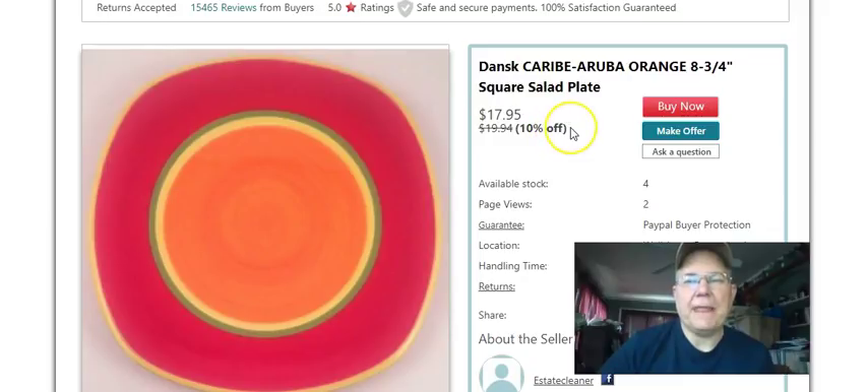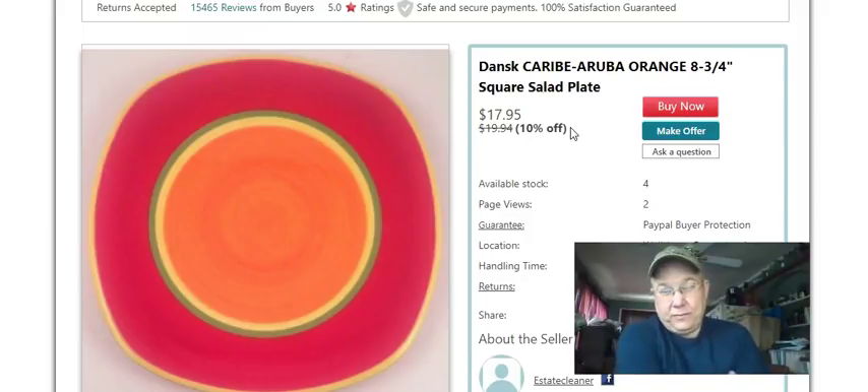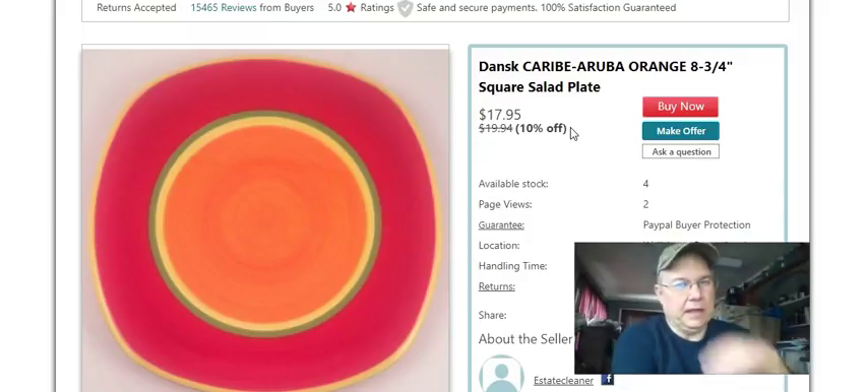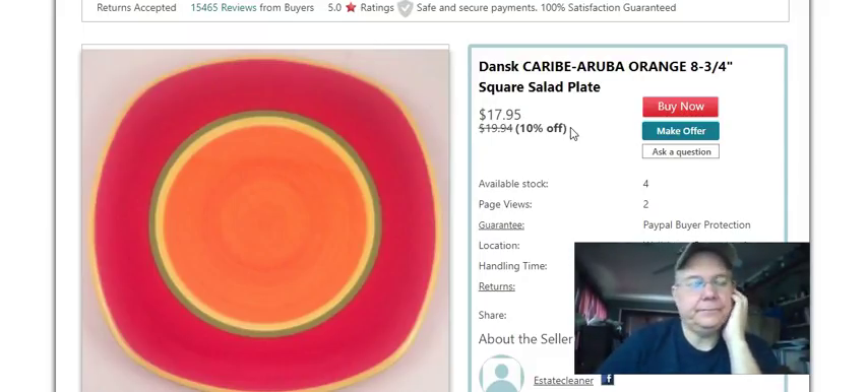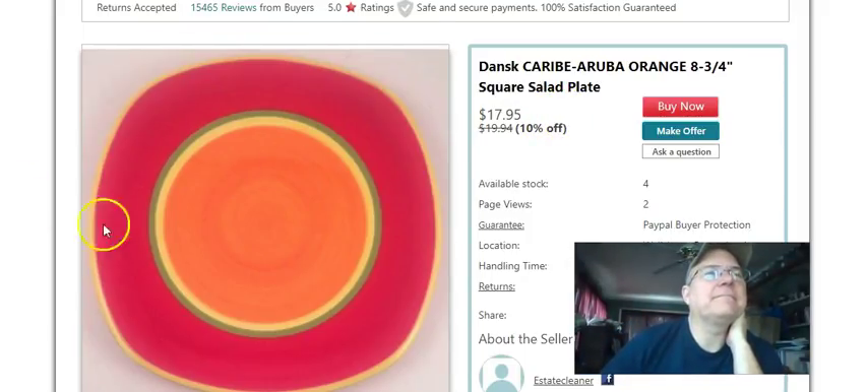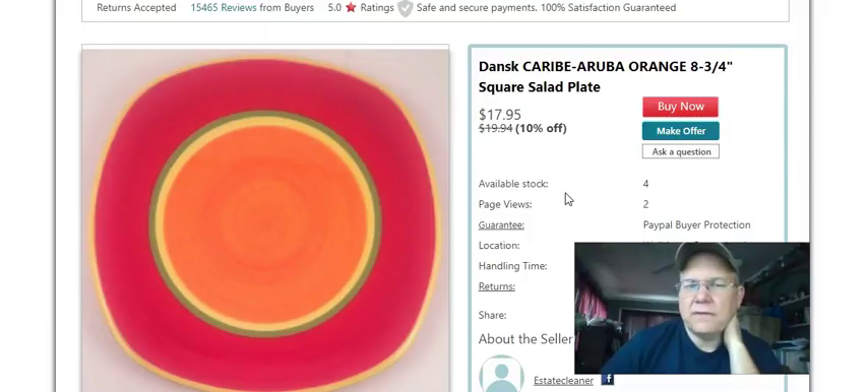This is a Dansk Caribe Aruba orange plate - eight and three quarters inches, more like a salad plate. I had several of these; I thought they would sell really quick but not so much. I paid 79 cents, listed November 19th, 2015, sold September 29th for $11.66 plus shipping. This one actually sold on Tru Gether, not eBay. I sold some others when I first got them at a good price, but these have just sat. Somebody must have broken one and went looking for a replacement.